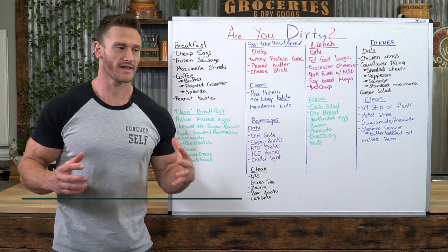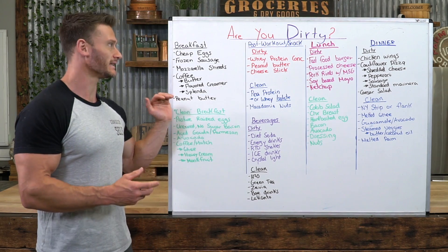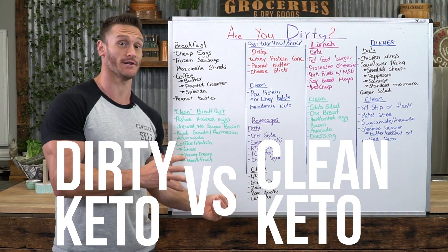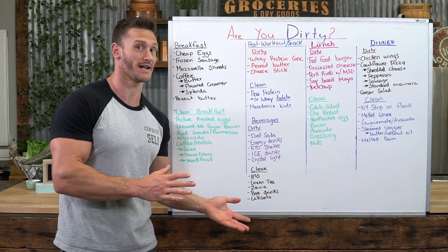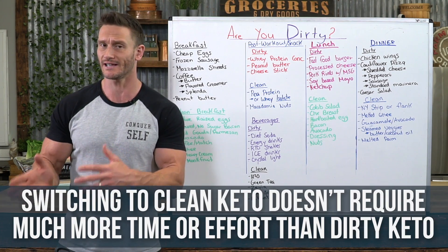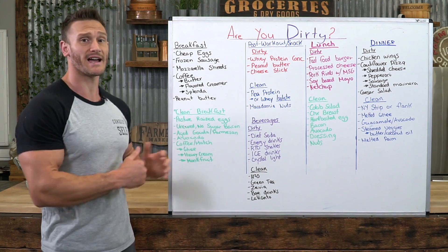When you think dirty keto, you think just absolute sloppy food. What I wanted to do here is lay out how closely similar dirty keto and clean keto can really be to one another, to demonstrate it's not hard to tilt towards dirty keto, but it's also not much more expensive to shift over to clean keto. In fact, you could probably do it at the same price point.